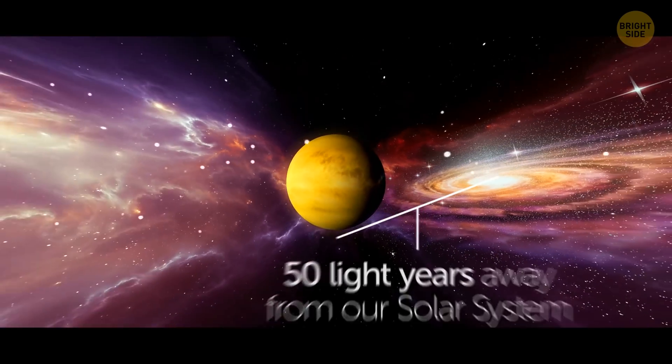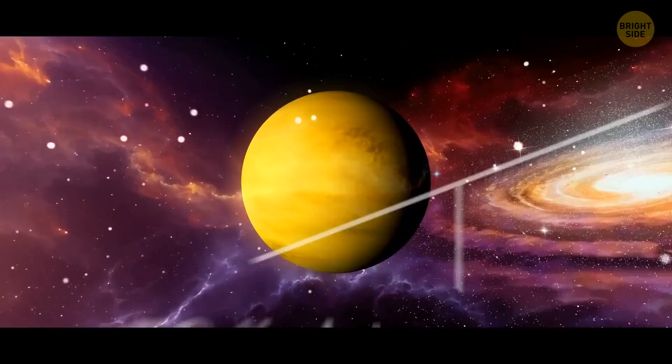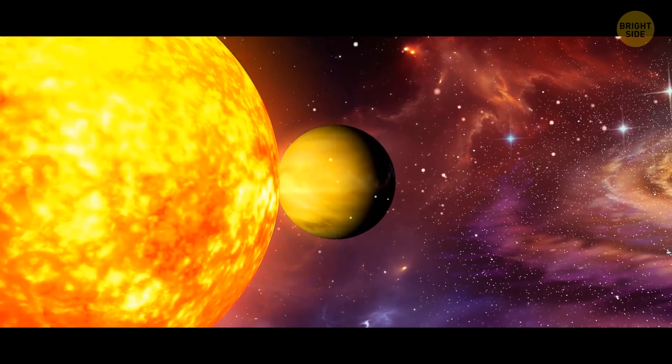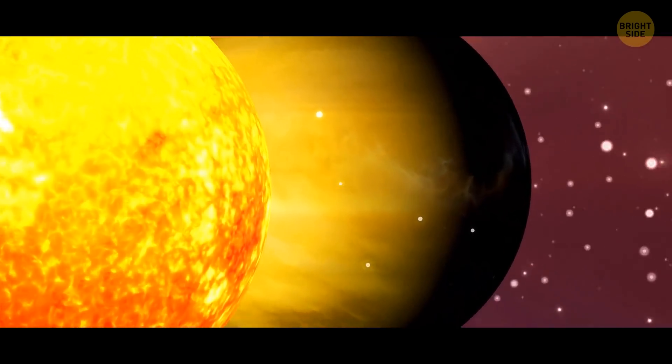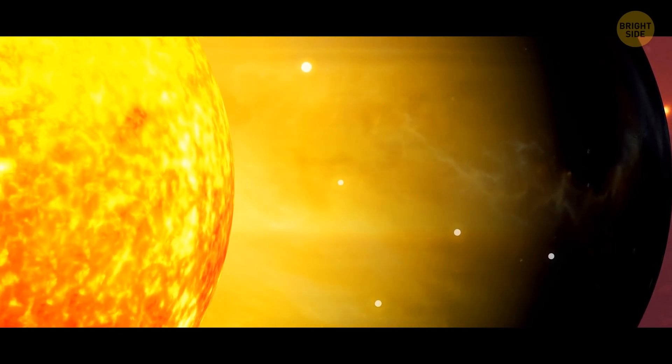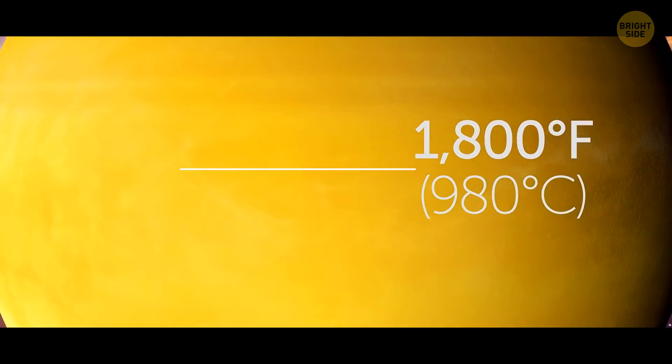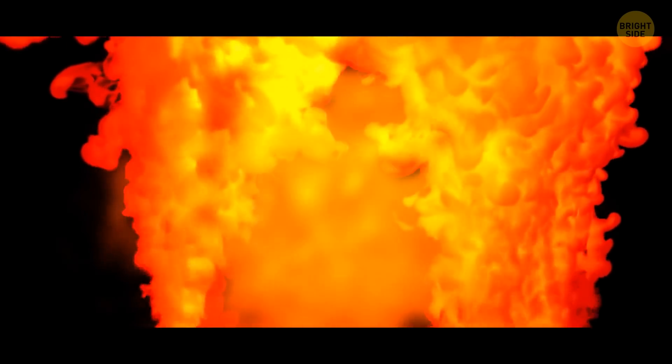Dimitium, located roughly 50 light years away from our solar system, is a planet hostile to any living thing on many accounts. It's tidally locked to its sun, meaning one side always faces the star while the other is always turned away. The hot side is heated to over 1,800 degrees Fahrenheit, perpetually blown over with winds reaching 600 miles per hour. Despite Dimitium being a gas giant, it has a large amount of iron, which melts and evaporates in the atmosphere, creating clouds that cool down and fall on the surface as an infernal rain of molten iron.